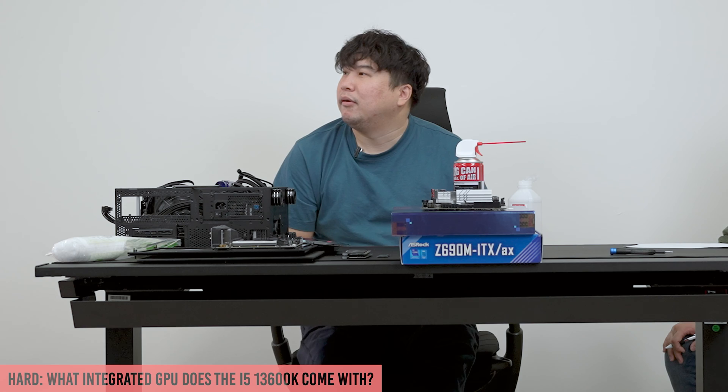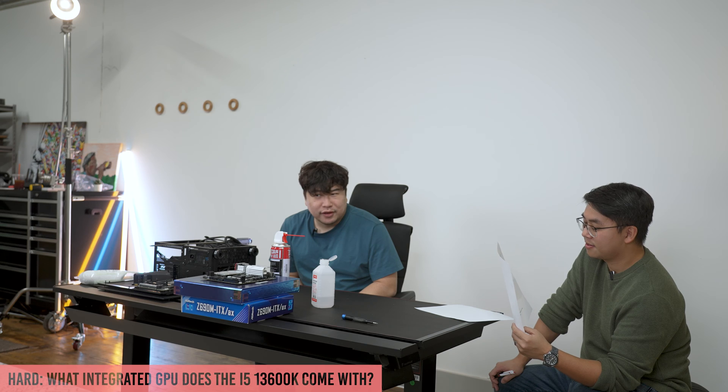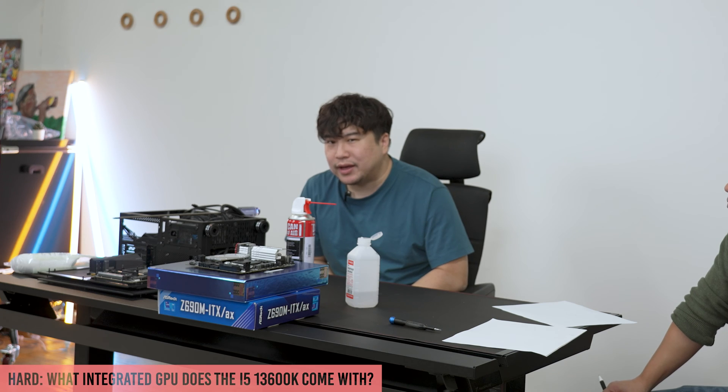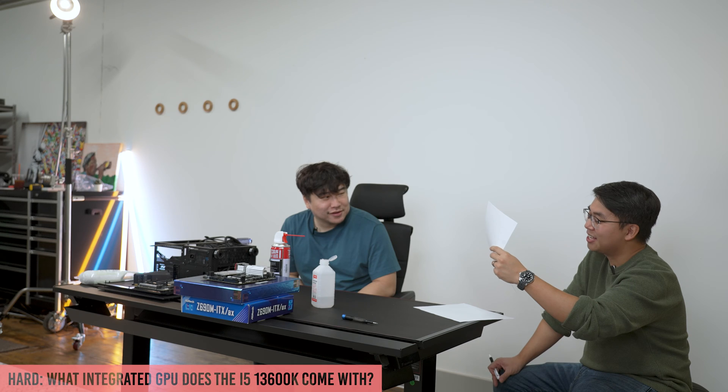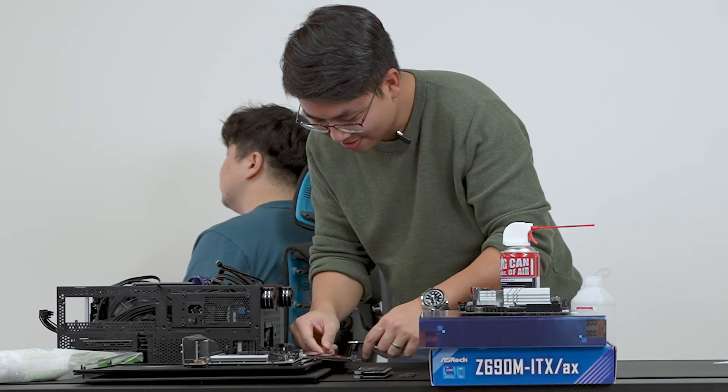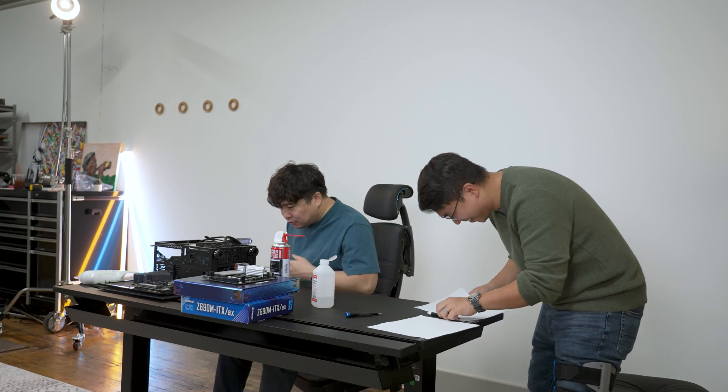The reward for this hard question is I'll take over for five minutes so you can eat whatever you want. What integrated GPU does your 13600K come with? He guesses Intel XE, but the correct answer is Intel UHD 770. As punishment, another screw is removed from the PC — he'll never find that screw.